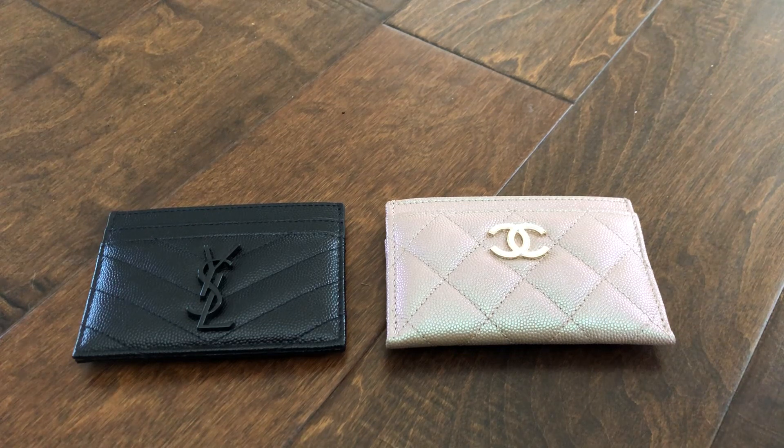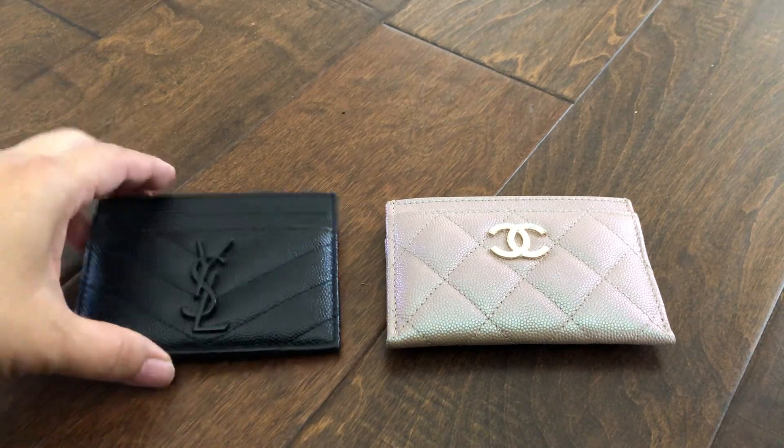After using both of these for a while now, I still agree with my initial impressions — I do love the Chanel much more than the YSL. It's much more user-friendly, and I will get into that as I show you the comparison.